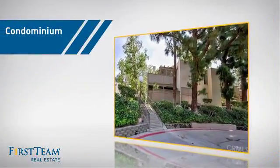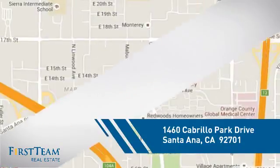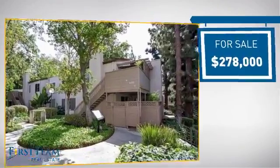This condominium is a great choice for those who want the privacy and easy maintenance of condo living, and it's located in the Santa Ana area. Currently listed at just under $280,000.